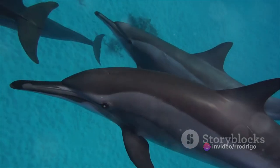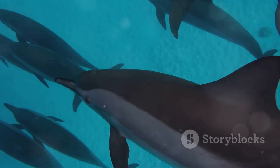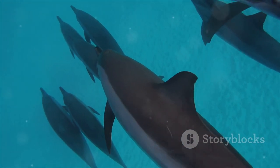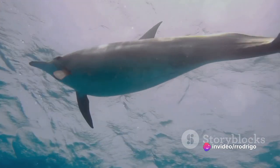Over time, some of these artiodactyls adapted to aquatic life, undergoing a series of remarkable transformations. Their hind limbs gradually disappeared, their bodies developed fins, and their tails morphed into structures more suitable for propulsion in water.